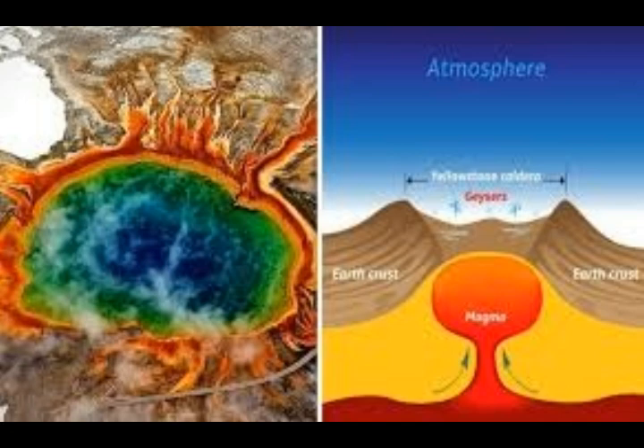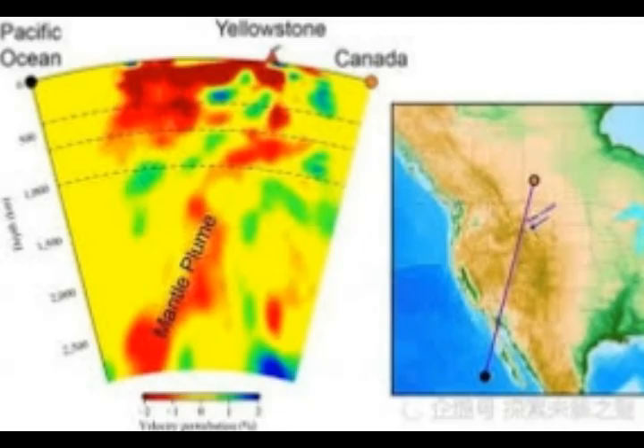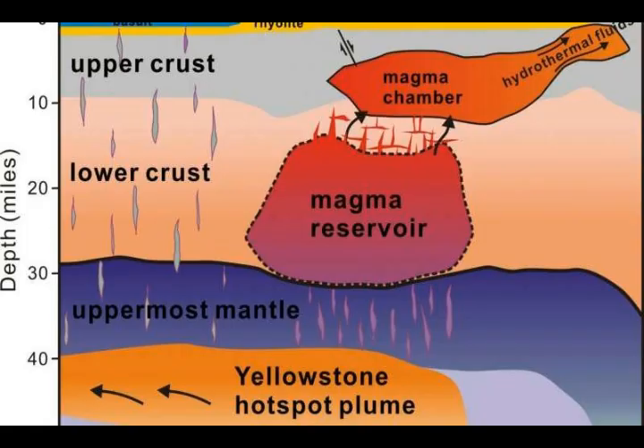Over 40,000 tons of carbon dioxide are released by Yellowstone volcano every single day — normal volcanic CO2, but so much that it signaled there must be more magma down there than previously thought. The huge amounts of carbon dioxide and helium escaping from the ground indeed indicated that more magma is located further down, and that's what the research confirmed.